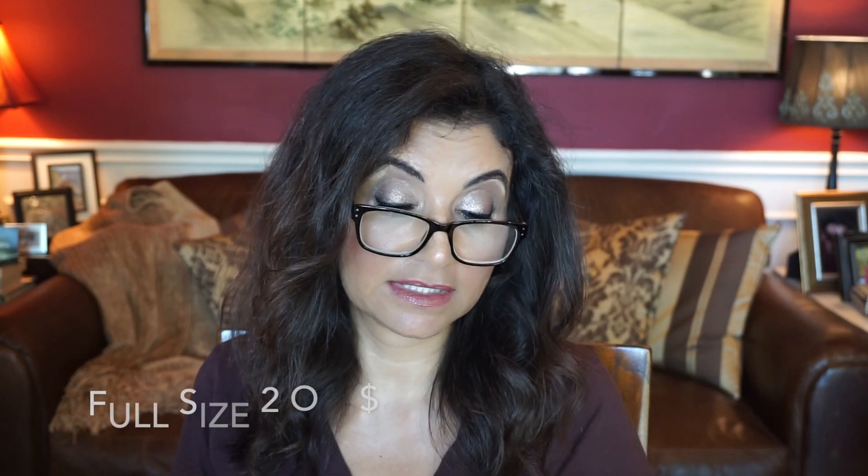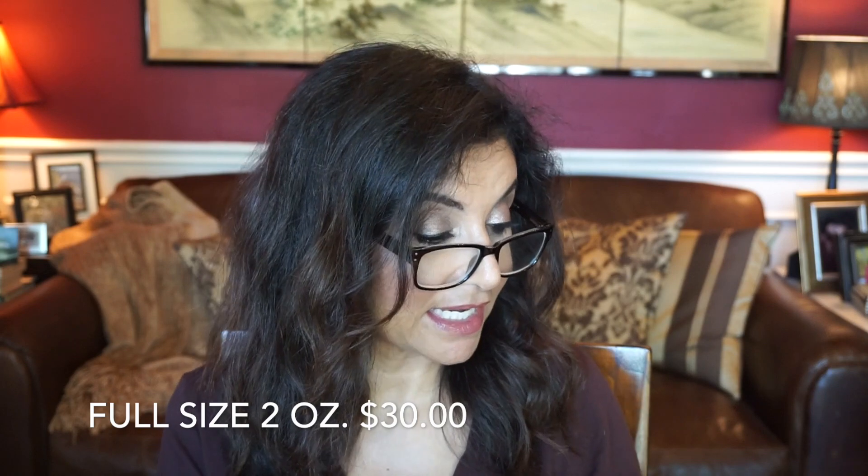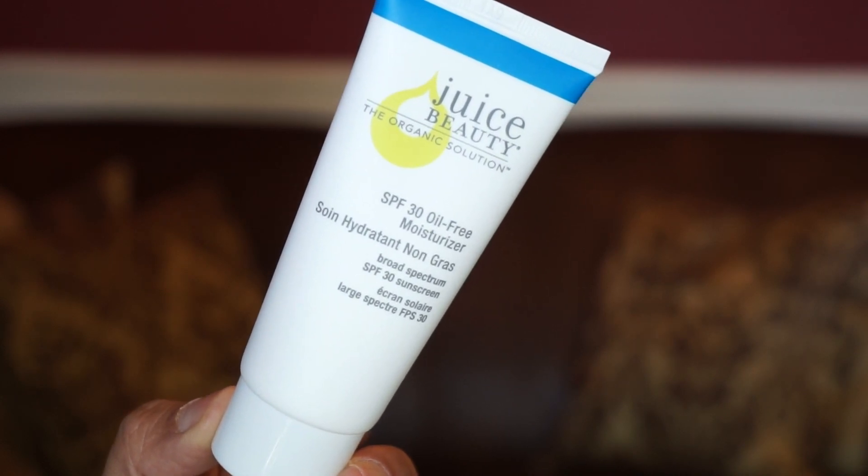Let's go ahead and see the first product. It's by Juice Beauty, and it's an SPF moisturizer. I believe this is a full-size product. It says to keep skin clear, hydrated, and protected, whether you're on the beach or roaming city streets. It's always good to have a sunscreen, and I hope this one doesn't give us a white cast or anything like that.